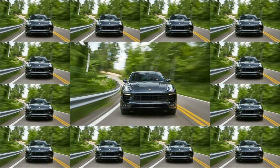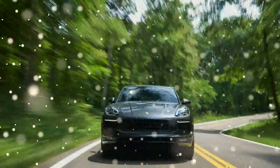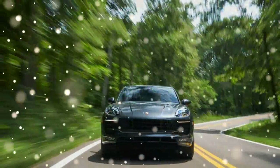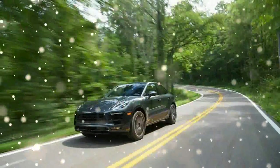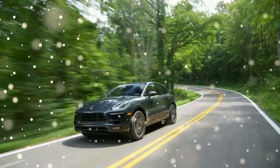Porsche's marketing department likes to say that the Macan is a compact crossover, but that's not how we see it, especially not in its new GTS trim. Compared with others in its segment, the Macan GTS has a low-slung body free of gaudy plastic cladding.